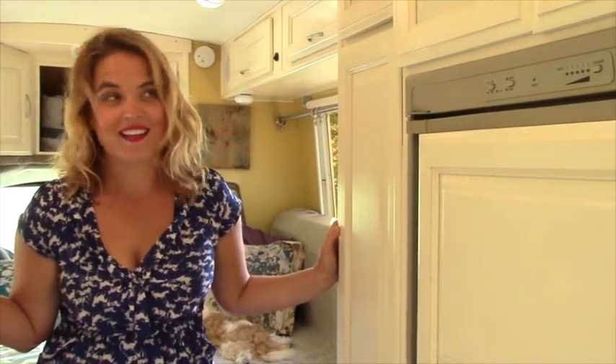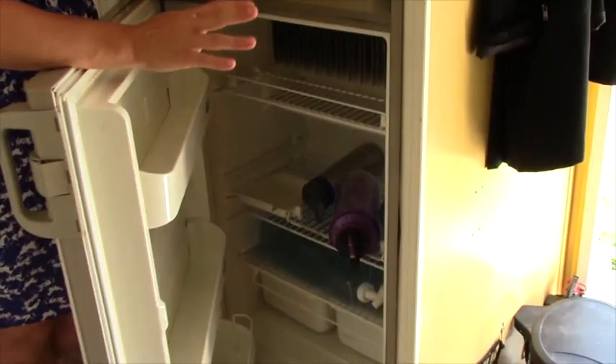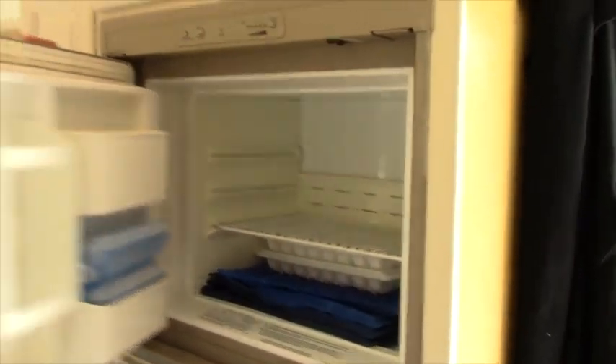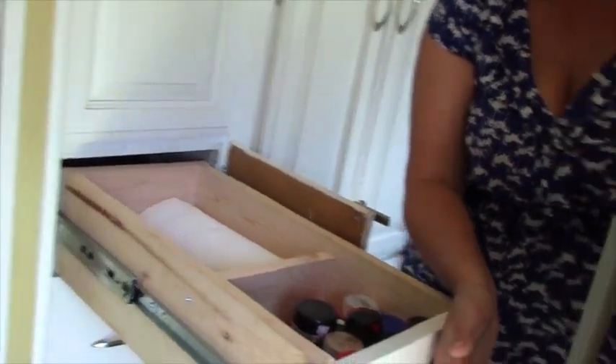The next thing people worry about when they're moving into an RV is where they're going to put all their stuff. The fact of the matter is Milton is 21 feet long — the smallest RV you can possibly get — and we have more than enough storage space than we could ever use. These things are built for storage and to maximize space. We have a nearly full-size fridge and a very large freezer which is never ever full. Up here we have a whole cupboard just dedicated to coffee. After that we have our larder, which Jonathan rebuilt — now we have extremely long drawers where all our spices, sauces, and pantry items go.